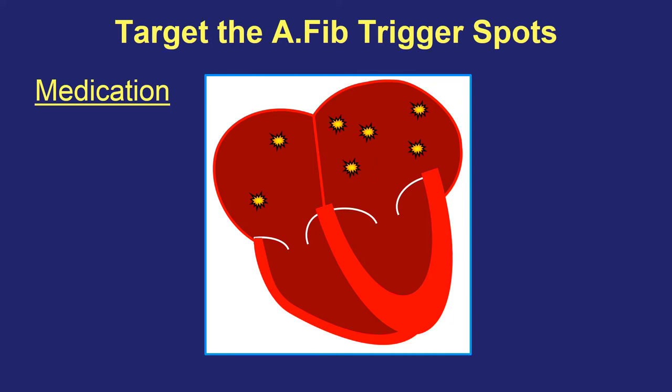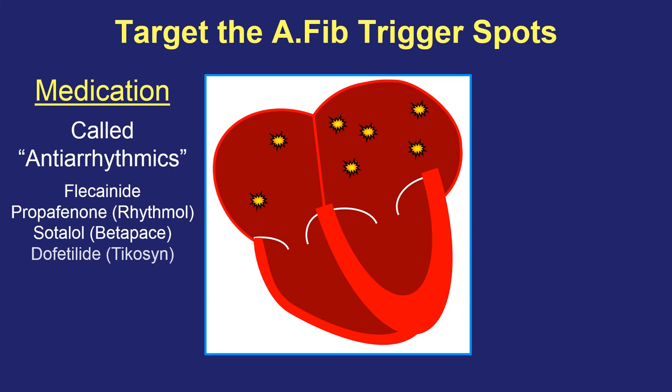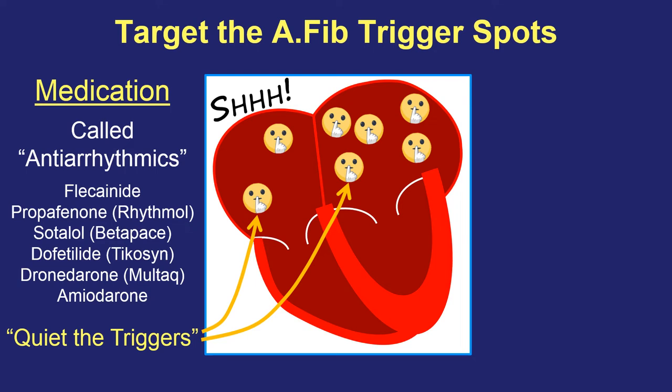We can use medications to try to quiet down the trigger spots, and these medicines are different from the AV node bridge blockers mentioned earlier. These medicines are called antiarrhythmics, and there are a number of them with different names. All of them, in common, are trying to quiet down those trigger spots. They're not perfect — sometimes they reduce the number or length of AFib episodes, or sometimes they work for a while and then stop working as well. But in many patients, they actually can work quite well for a period of time.